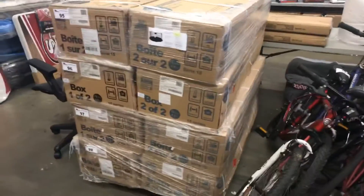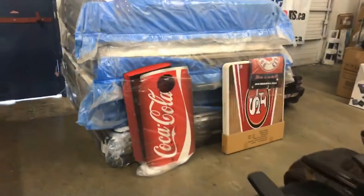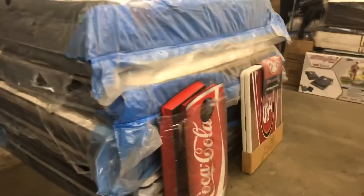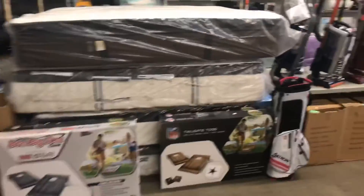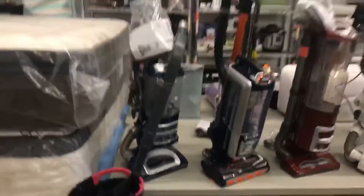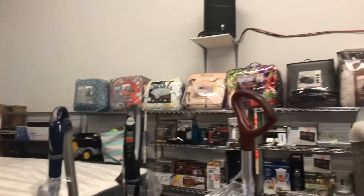Got some trampolines — a little bit out of season, but get them now and get a good bargain. Seldom seen in Maple Ridge. King and queen size mattresses — we've got a selection of both. Really nice selection of vacuum cleaners this week, including these Shark Rotators, as well as some cordless ones along the top.